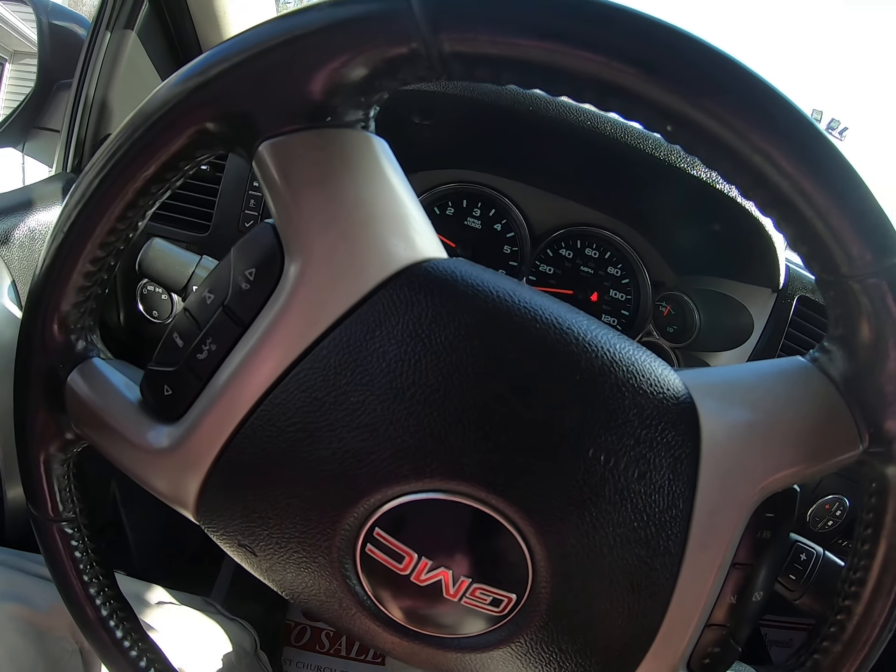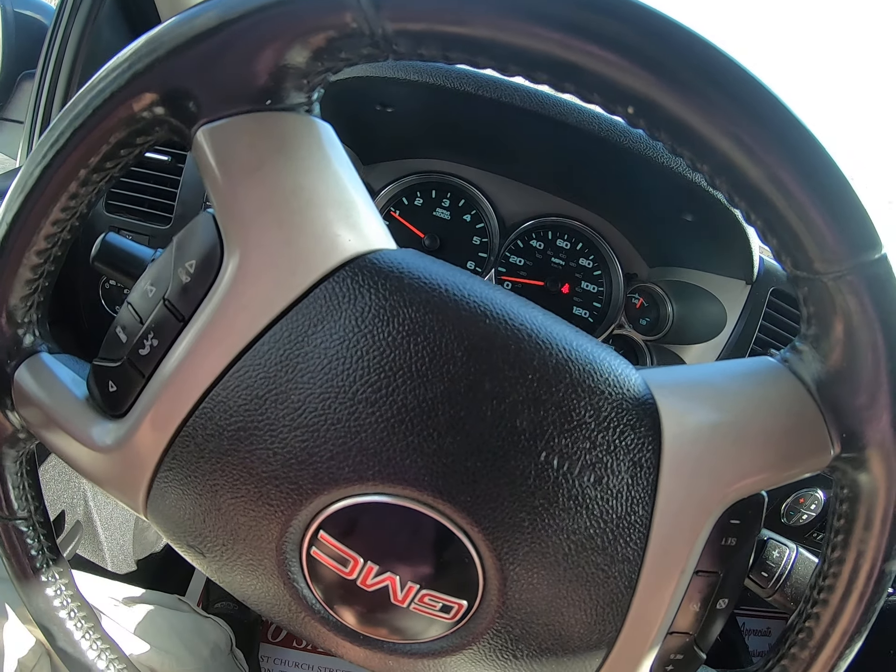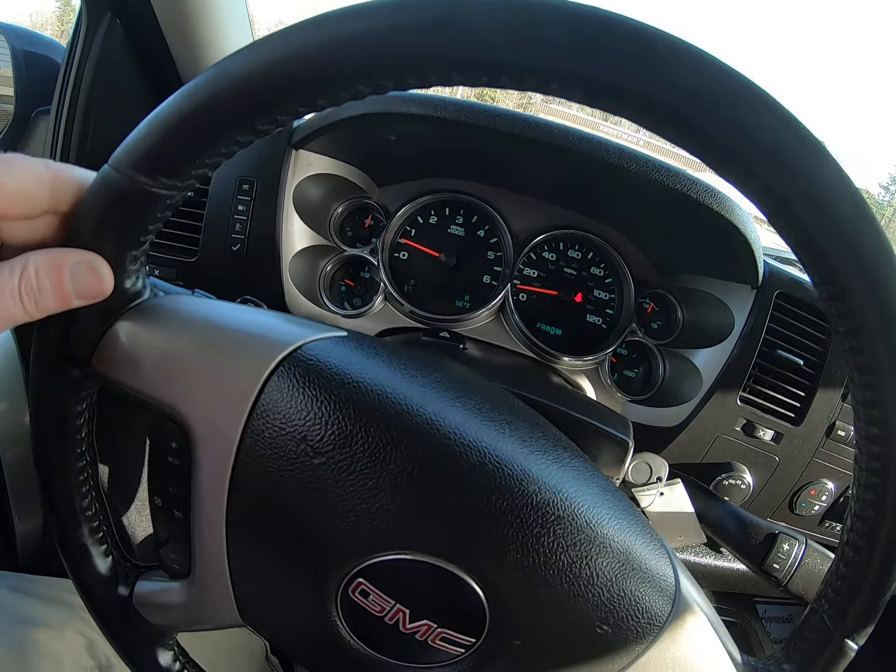Also, sometimes in these videos folks, it makes it look like the dash lights flickered — they're not. It's just the way the light reflects off the camera.